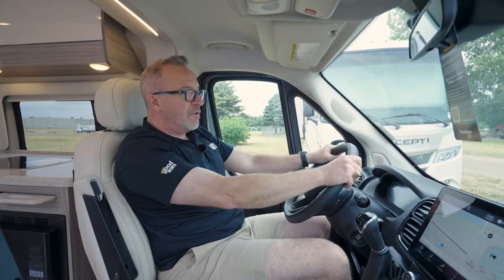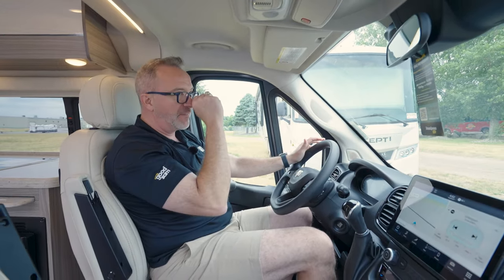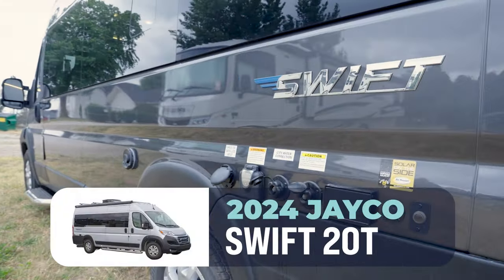Hey, what's up? It's Chris Young. If you've been looking for that Base Camp RV, the Class B, the van life — they've been extremely popular. I'm sitting in a pretty sweet one. This is the Jayco Swift 20T.